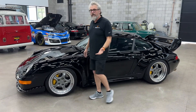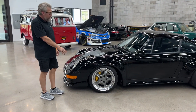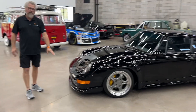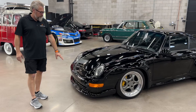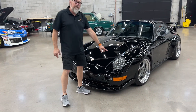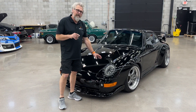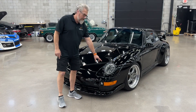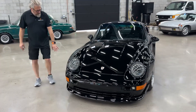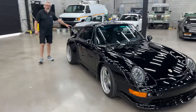Going around the car, you get GT2 flares, 993 RS front lip, the TechArt-style air ducts and fog lights, and 911 LED headlights — that's N-I-N-E-E-L-E-D — as well as roof badging.